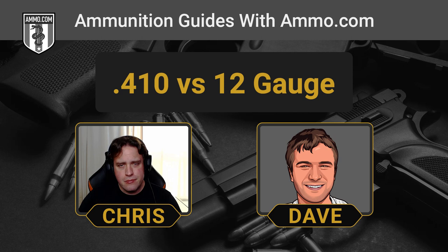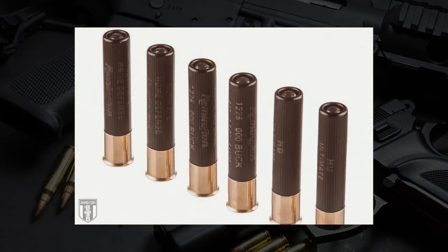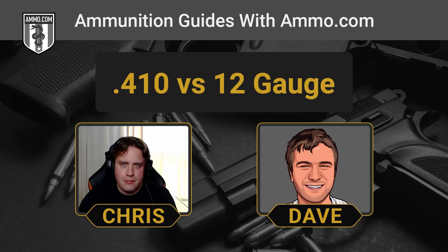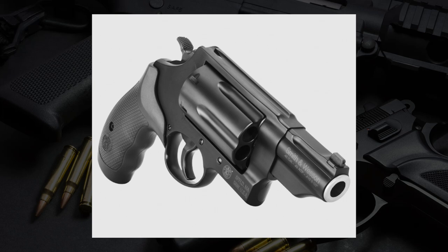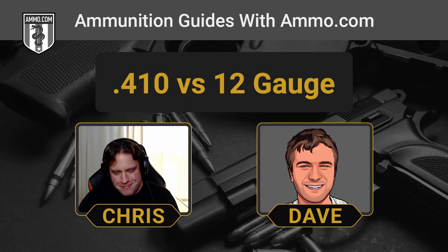There are a few specialized self-defense loads for .410. Winchester Defender makes an interesting one with a couple of pellets of buckshot and a couple of watch-battery-shaped projectiles that look especially harmful. You probably never would have found .410-bore self-defense ammo before the introduction of two particular revolvers — the Taurus Judge and the Smith & Wesson Governor — which became unusually popular and really brought the .410 back as a potential self-defense cartridge, giving it a more aggressive image.